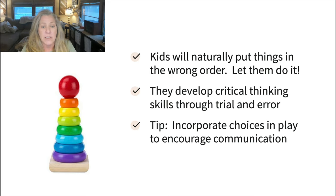A tip for using a toy like this would be to incorporate some choices. Maybe you have two of the rings and you ask, do you want the orange one or the red one? We're not working on colors with toddlers — we're just trying to put in an opportunity for them to communicate, make some eye contact, and show some initiation by reaching for the object, working on engagement. Choices is a nice strategy to use with manipulatives and many other toys.